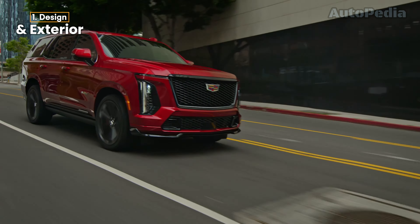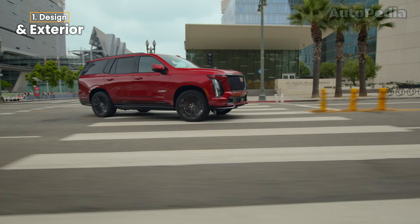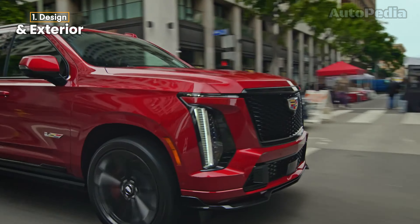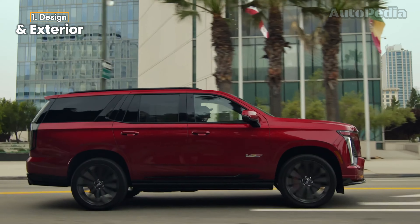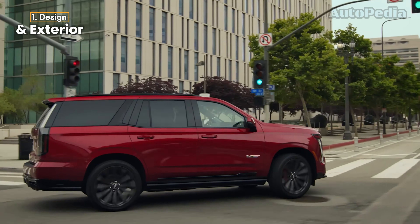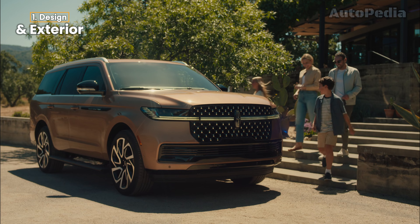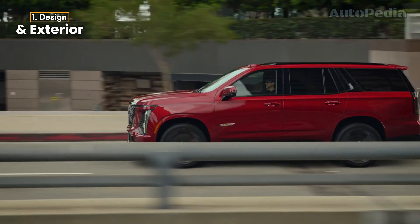On the other hand, the 2025 Cadillac Escalade is all about making a statement. Its front-end design takes cues from Cadillac's Celestiq and Lyriq models, complete with an illuminated front crest and grille surround. The lighting setup is vertical, a signature Cadillac touch that sets it apart during the day or night. For the first time ever, the Escalade offers 24-inch wheels, adding to its commanding presence. Both vehicles come with eye-catching new colors — the Navigator offers more understated elegance, while the Escalade embraces bold, rich tones like Deep Sea Metallic and Aegean Stone.